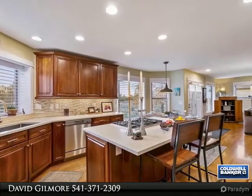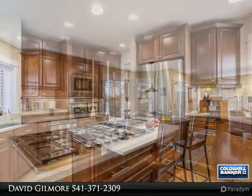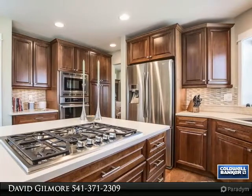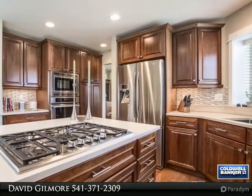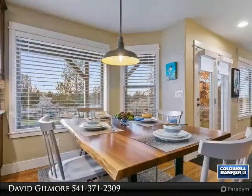Awaken to the sun's reflection on the Cascade Range from the master suite complete with view deck, two walk-in closets, and luxury bathroom. Spacious bedrooms, first floor den, and formal-informal dining enhance your everyday.